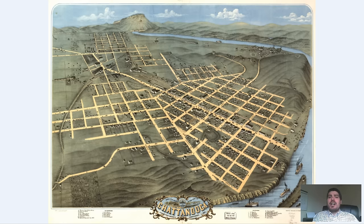I love these bird's eye perspective maps. Before we get right into exploring this old map, let's go over a brief history of Chattanooga, Tennessee.